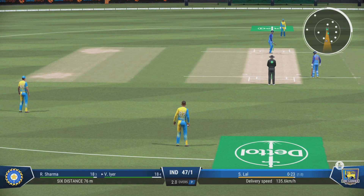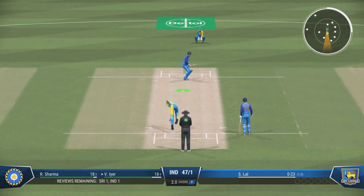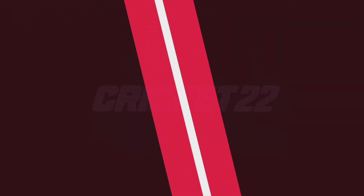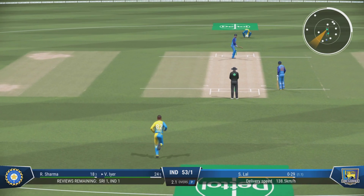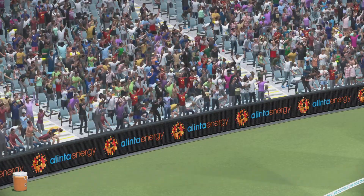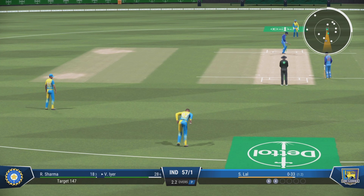Questions will begin to be asked — should the captain make a change? A big over that one, too many loose deliveries. That's right out of the middle of the bat — barely seem to hit it and it's gone over the rope. Getting nicely settled at the crease now — would have been really happy with that last shot. That's a long way up — is there anyone there to catch it? Didn't need to bother about running. It's timing like that — don't need to do anything special. Line and length is the key.